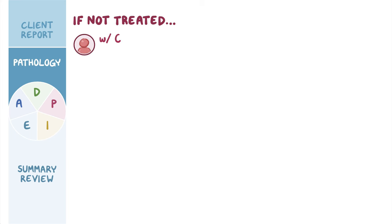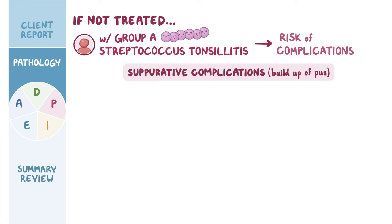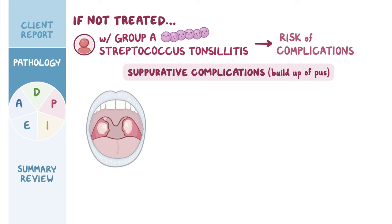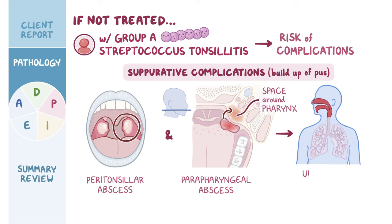If not treated, clients with group A streptococcus tonsillitis are at risk of complications. If the infection spreads to nearby tissues, it can result in suppurative complications, where there is a buildup of pus in a localized area. These include peritonsillar abscess, where tonsillar infection turns into a pocket of pus around the tonsils, and peripharyngeal abscess, where the infection spreads to the space around the pharynx. Both may put the client at risk of upper airway obstruction, which can be life-threatening.